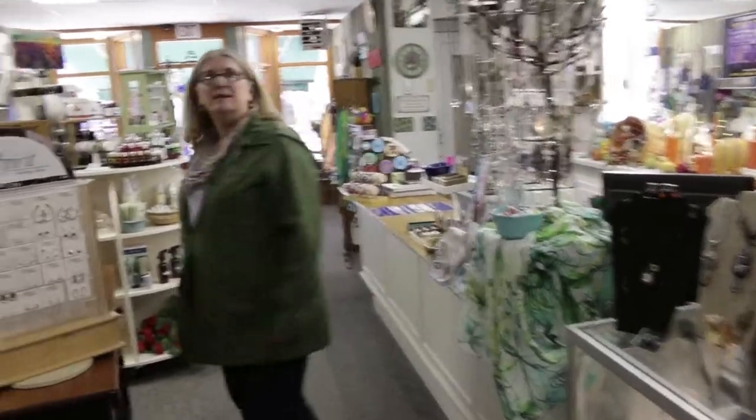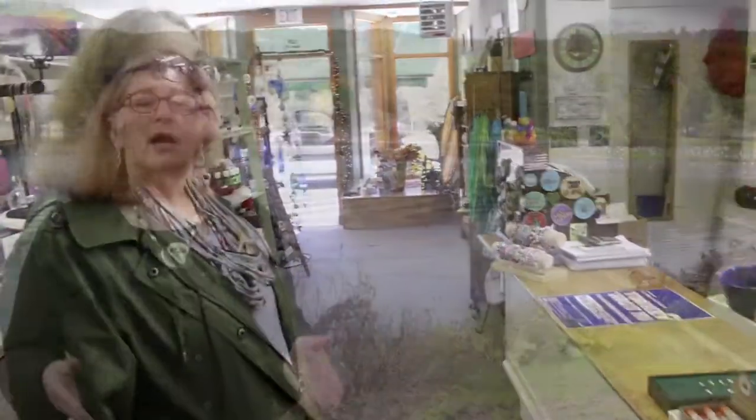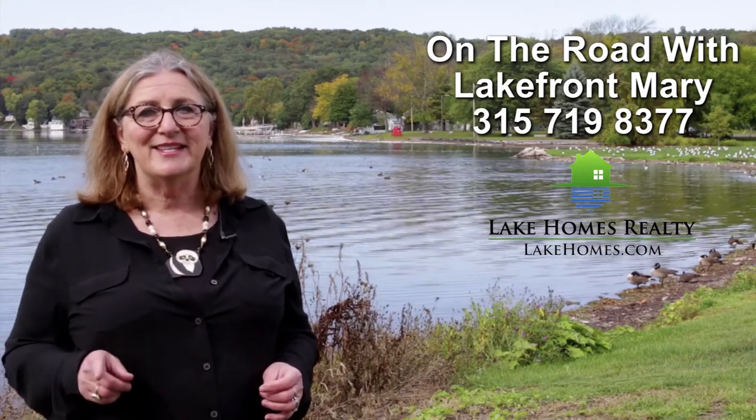Well, it was a great day to stop into the Nest Egg, and I'll have to come back later — I know what I want to get. Give me a call: Mary St. George, 315-719-8377. I'm the principal broker for Lake Homes Realty in New York State. Go to lakehomes.com, visit our website, and don't forget — give me a call, 315-719-8377. Talk to you soon.